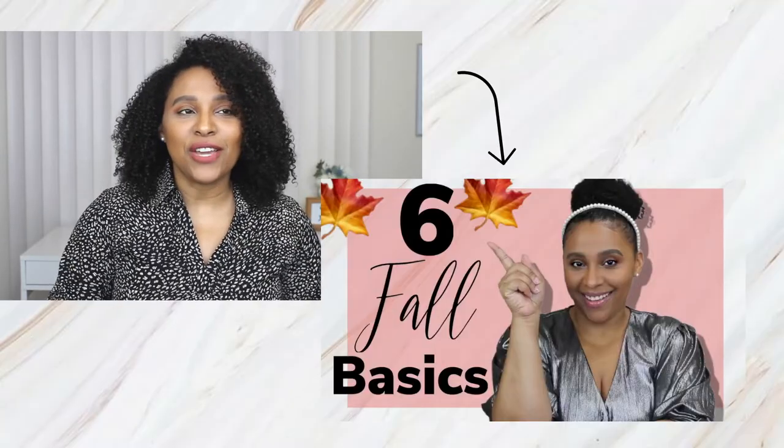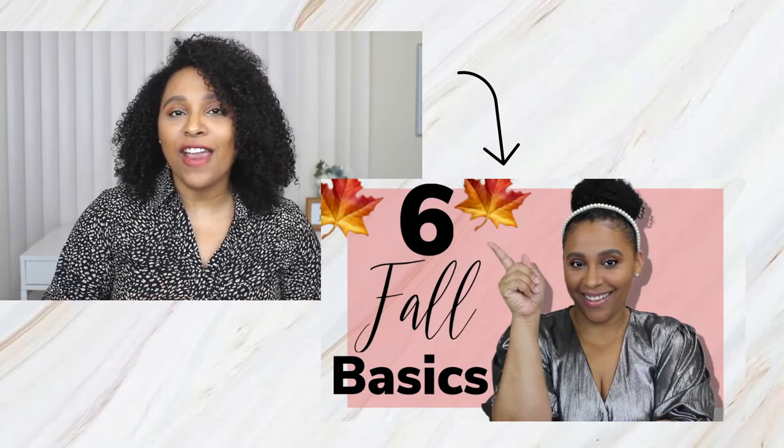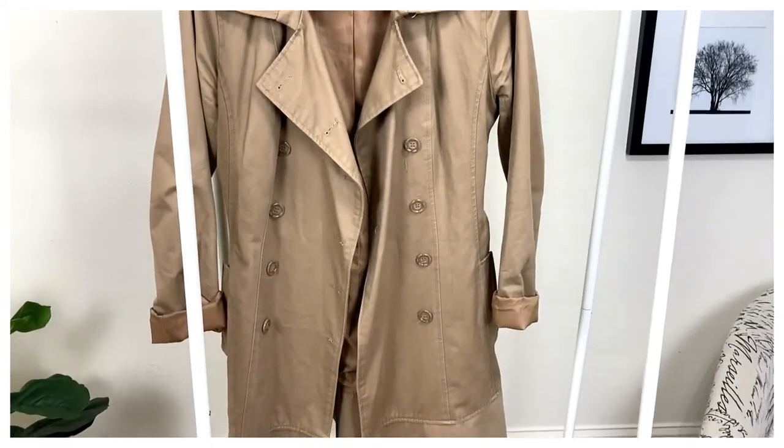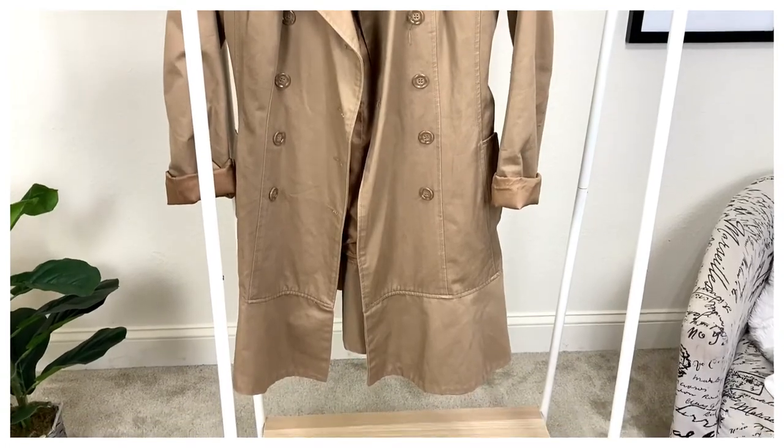Today we're talking about trench coats. I feel like trench coats are just such a classic piece that every woman should have in their wardrobe. They're also a very classic piece for the fall season, which we're currently in. I mentioned them in my fall basics video and definitely included them in the list because they are a fall basic. I'm showing you six different trench coat outfit ideas and two different types of trench coats — the classic beige long trench coat.